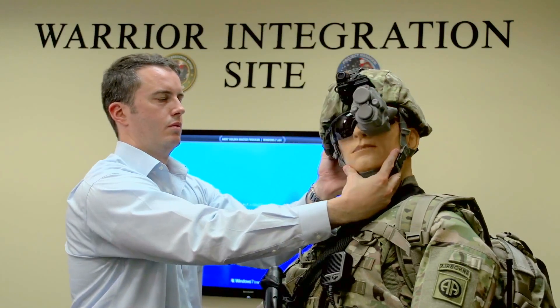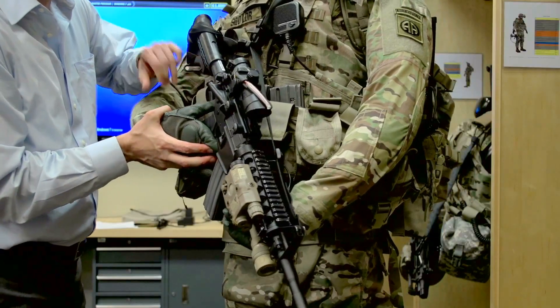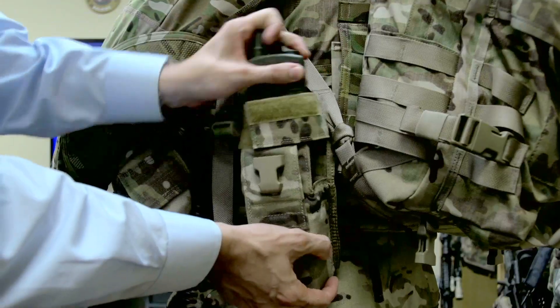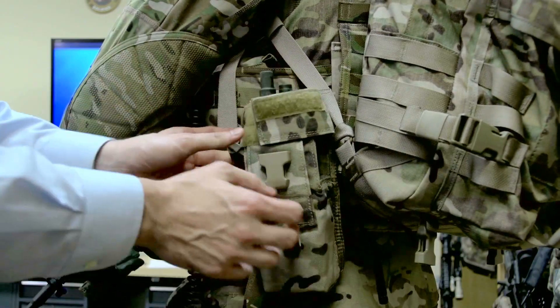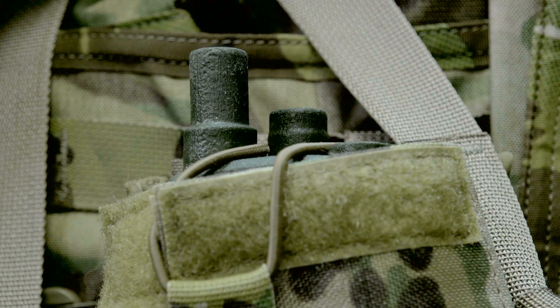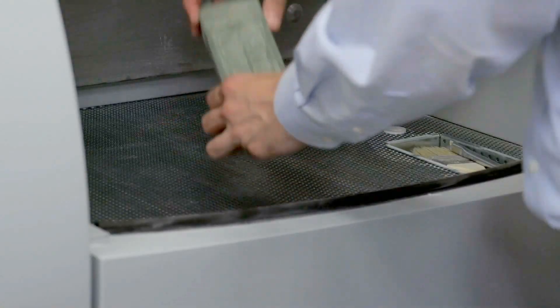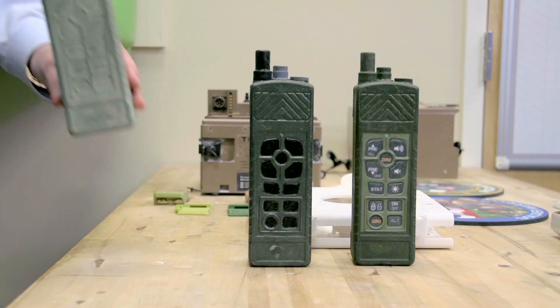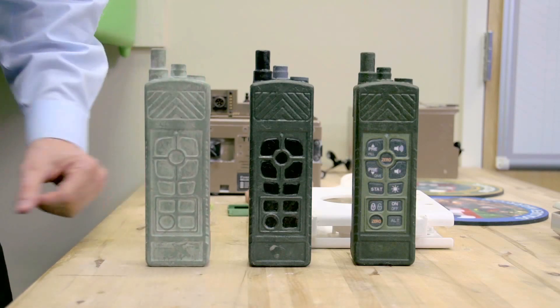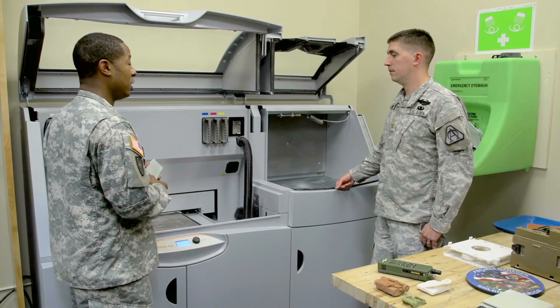The load-bearing mannequin allows us to have equipment inside the WINS site in one place where, if someone wants to see the entire integrated soldier system, they have one place where they can see all of it. The 3D printer allows us to do rapid prototyping of small pieces of equipment and allow our product managers to see them quickly and to assess and make decisions on our products.